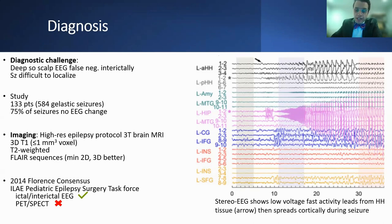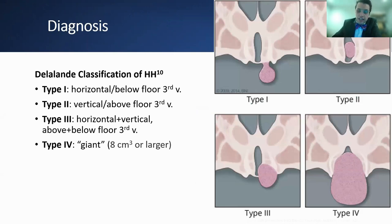This figure shows the intrinsic epileptogenicity of the lesion. In stereo-EEG, the low-voltage fast activity from the hematoma leads, then spreads to other cortical regions later throughout the seizure. There are different classification schemes for hematomas. The commonly used one is the Delalande classification: Type 1 is horizontally inserted and below the floor of the third ventricle; Type 2 is vertically inserted to the wall and above the floor; Type 3 is both horizontally and vertically inserted above and below the floor; and Type 4s are giant, 8 cubic centimeters or larger.